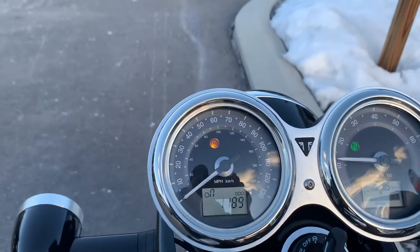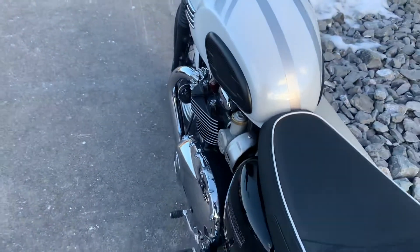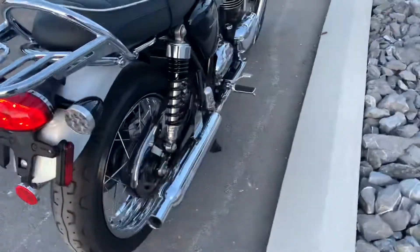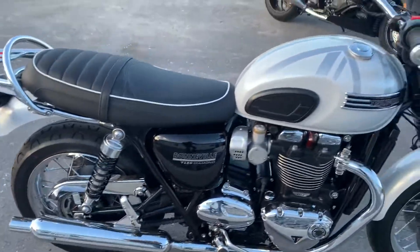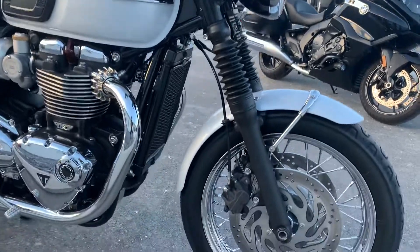1,189 miles. We have, of course, the original owner's manual, the certificate showing number 658 of 900, and first service records.